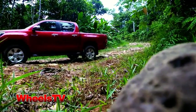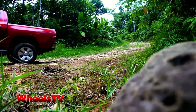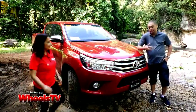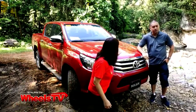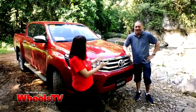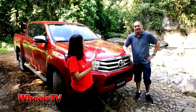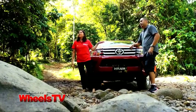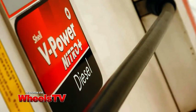After two hours of demanding terrain, we finally reach our destination. Finally, we're here at the mouth of the Cavinti cave system — after 25 kilometers of rough road, and when we say rough, we really mean rough. Really rough. So how are you, May? I'm doing well, thanks very much for your very good driving skills. Well, thanks to our trusty Toyota Hilux 4x4 and of course, Shell V-Power Nitro Plus Diesel.